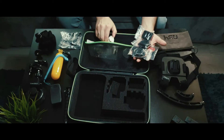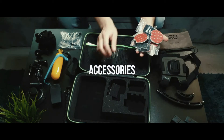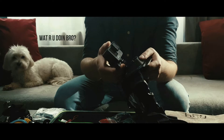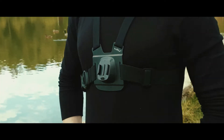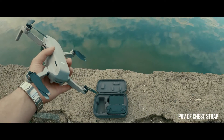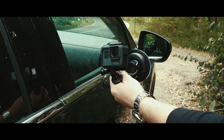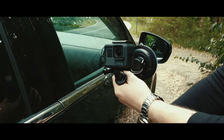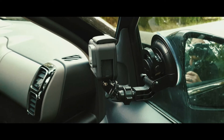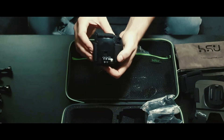Alongside a bunch of 3M mounts with stickers and a ton of screws and little mounts you always lose, you also get the all-must-have accessories for any GoPro user. You get the chest strap, which is great for POV while both your hands are free.